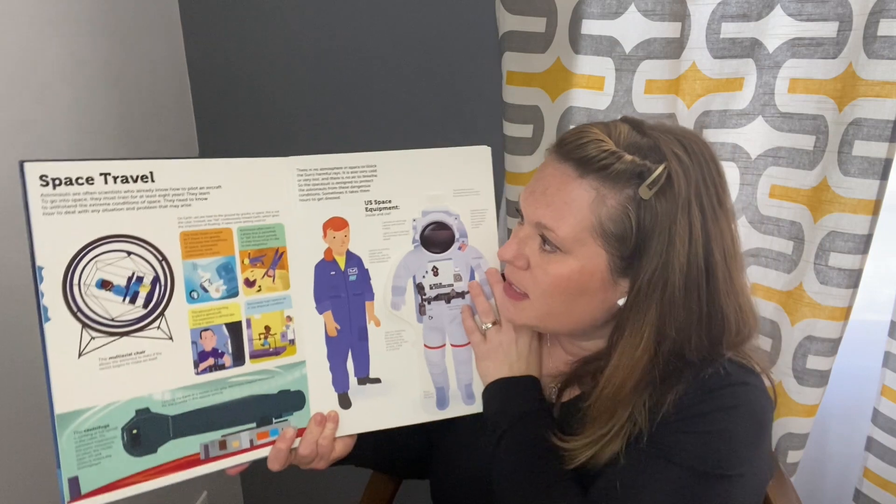Space travel — astronauts are often scientists who already know how to pilot an aircraft. To go to space, they must train for at least eight years. They learn to withstand the extreme conditions of space and they need to know how to deal with any situation and problem that might arise. So they do lots of different training.